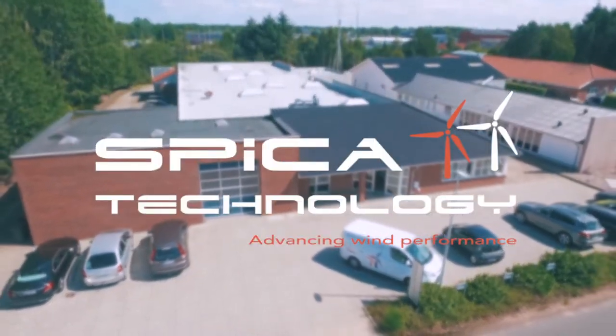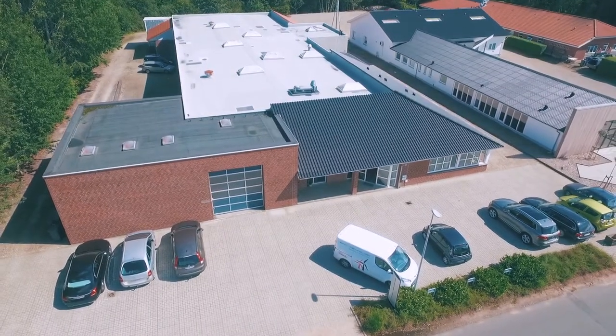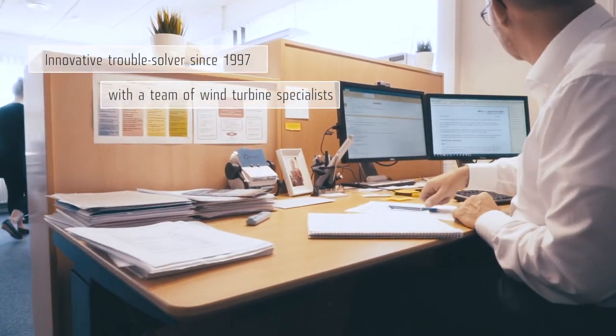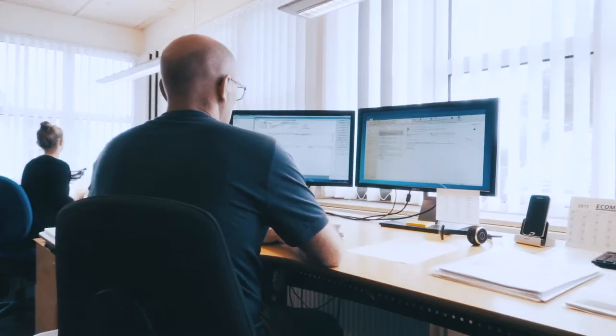Since 1997, Spicker Technology has been an innovative trouble solver for wind turbine customers around the world. We are a Danish engineering company with a team of wind turbine specialists who focus on advancing wind performance in new and existing wind turbines.